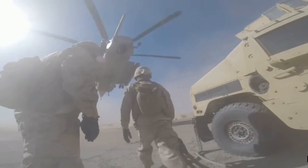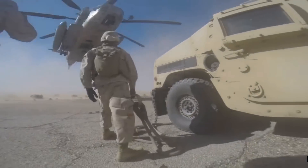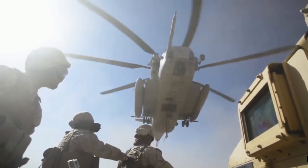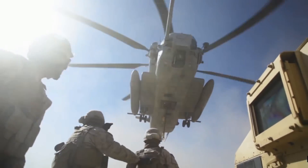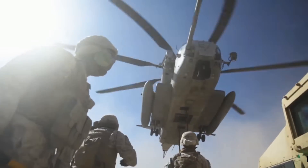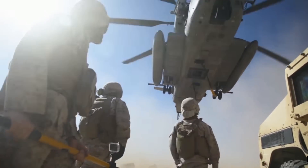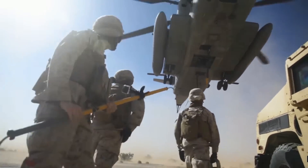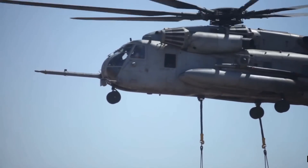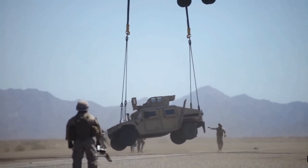The Sikorsky CH-53 Super Stallion is a heavy lift helicopter that first flew in 1974 and entered service with the United States Marine Corps in 1981. A total of 172 Super Stallions have been delivered, and the 165 in service are with Marine Corps squadrons in the Pacific Fleet and Atlantic Fleet, as well as the Marine Corps Reserves, training units, and experimental squadrons. The final Super Stallion was delivered in November 2003.